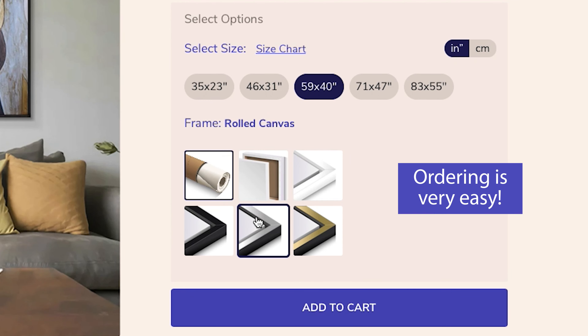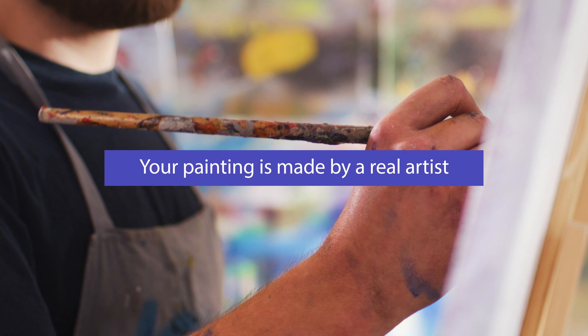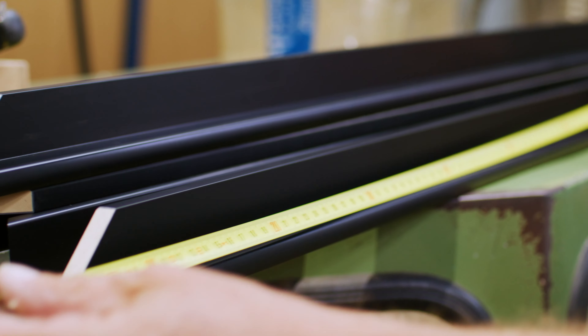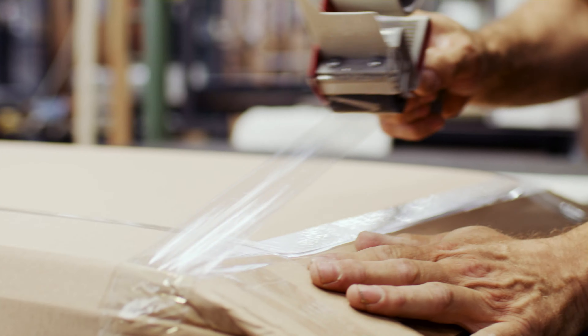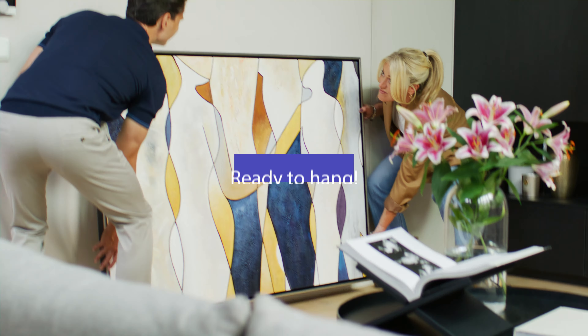Ordering is very easy. Your painting is made by a real artist. We use the best materials for framing. We deliver at your doorstep, ready to hang.